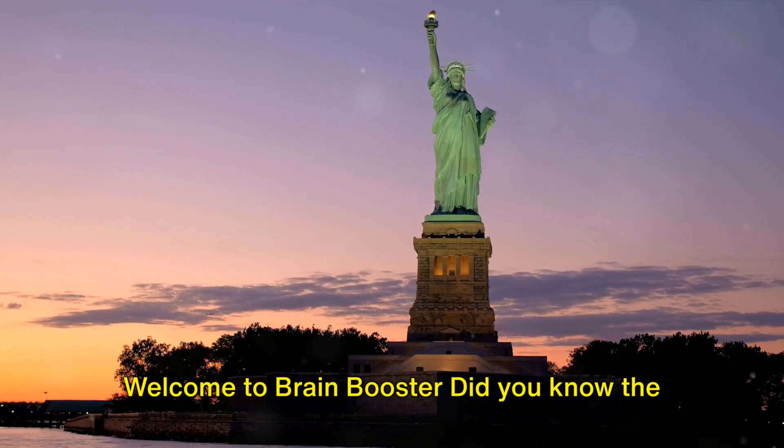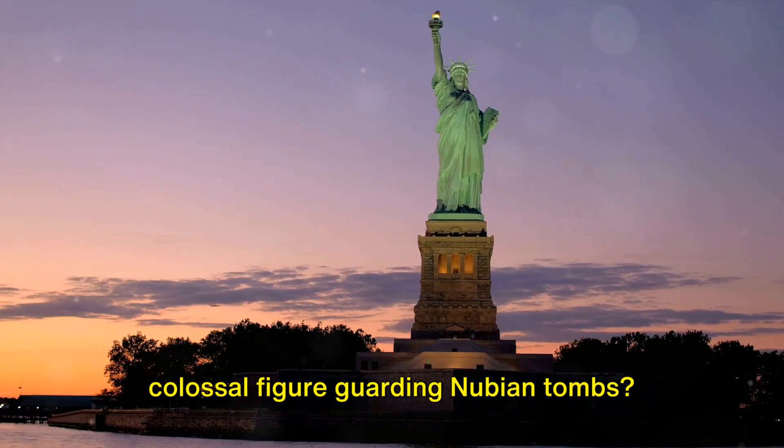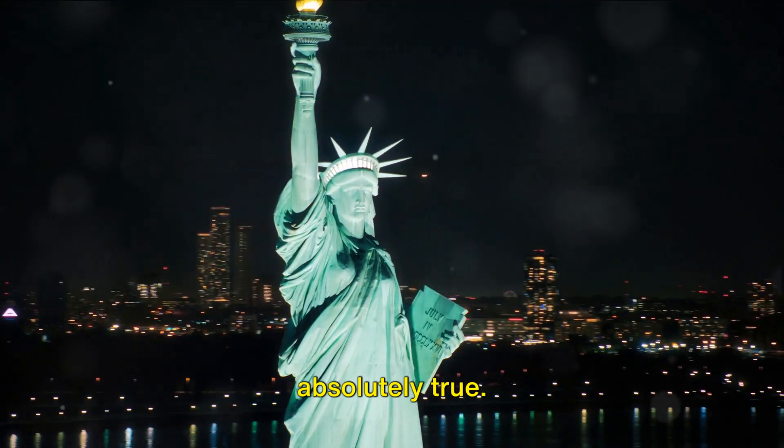Welcome to Brain Booster. Did you know the Statue of Liberty was first conceived as a colossal figure guarding Nubian tombs? This may sound surprising, but it's absolutely true.